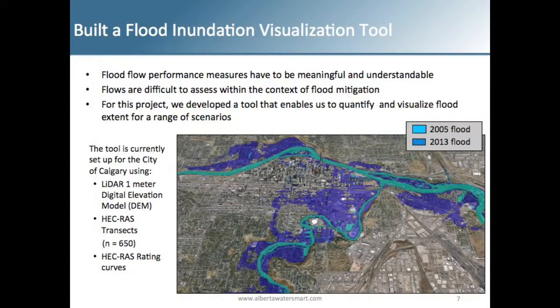In order to help visualize and quantify changes with different mitigation options, we wanted to produce performance measures rather than just hydrographs. Sometimes flow numbers aren't that meaningful when looking at flood inundation. So in collaboration with Grand Dukes and Hydrologix, we built a flood inundation visualization tool. Unfortunately we were only able to do this for the City of Calgary — for the Bow and Elbow basins within city limits — because it's fairly data intensive.